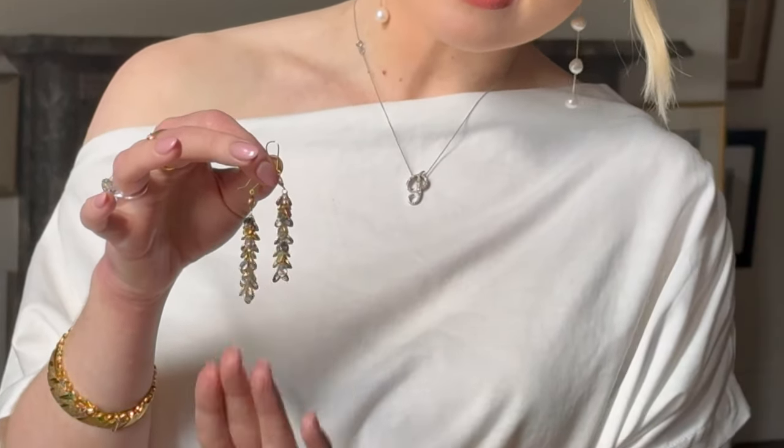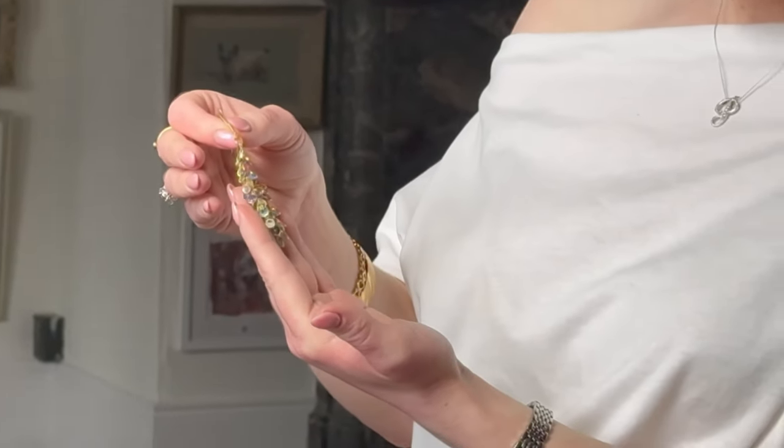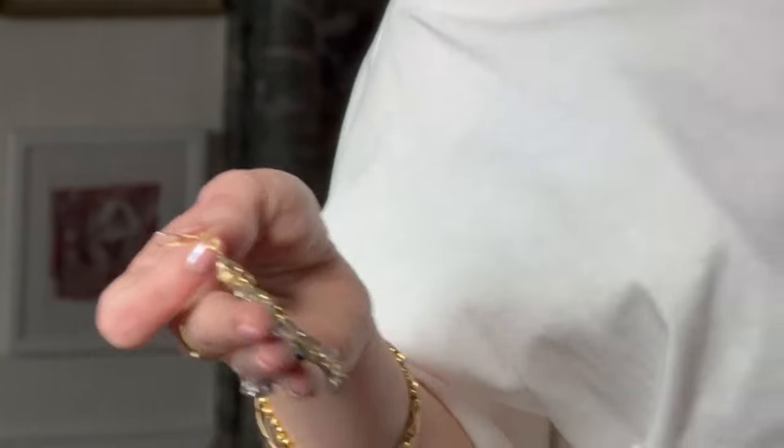They're set throughout with multi-coloured sapphires, so you've got shades of blue, yellow and pink, and they're just a lovely tassel design. I think they're lovely if you're going to wear something clean, like black or brown or grey. They're lovely for dressing up your outfit at work, and then if you're going out afterwards, they're just going to really add to an evening look.